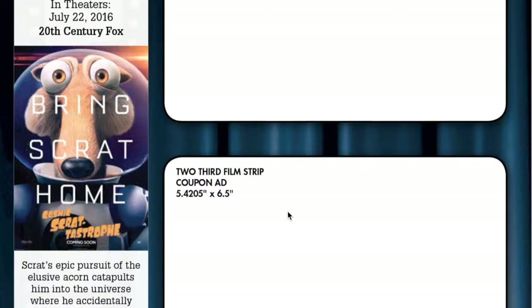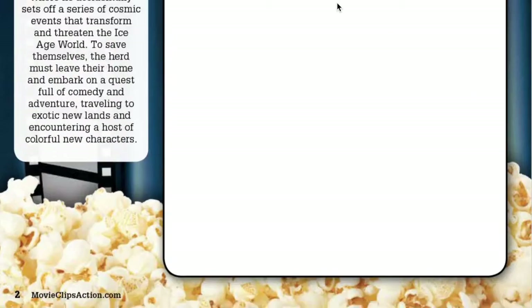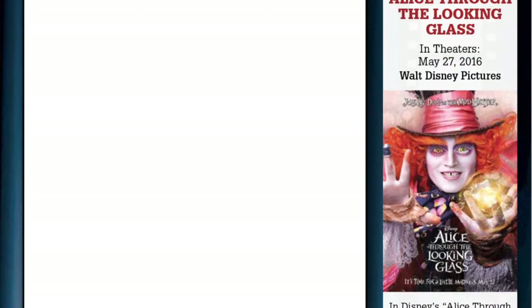As you go inside, you'll see there's movie content. So Ice Age: Collision Course. And then here's a one-third of a page ad, a two-third of a page ad. Here's the next page — we've got Alice Through the Looking Glass on the right, and then a full page coupon ad. Let me show you what this looks like when it's filled with ads.